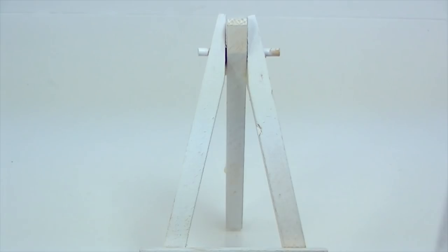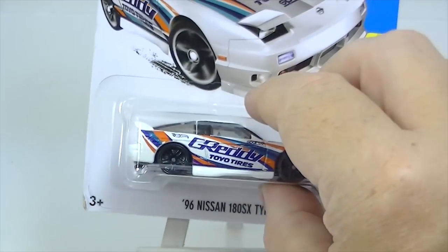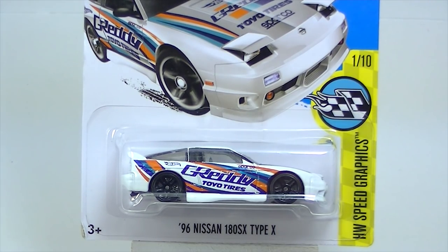Here's a Nissan — another one that is just flying off the shelves out here. The '96 Nissan 180SX Type X. This one came out a while ago though — this isn't an N case car. It's an F case car. That was funny — it was mixed in there with the new ones. I don't think I saw any other F case cars but there is that one.